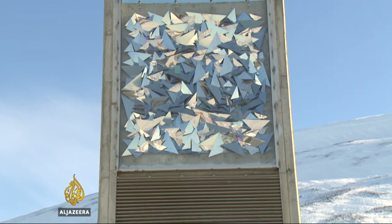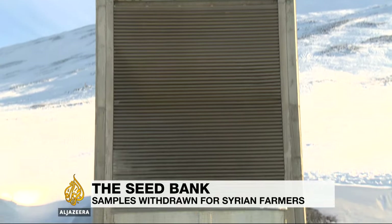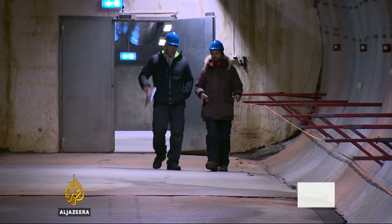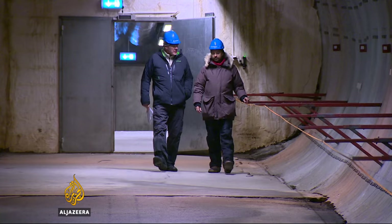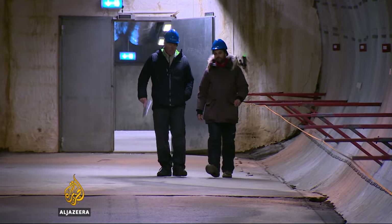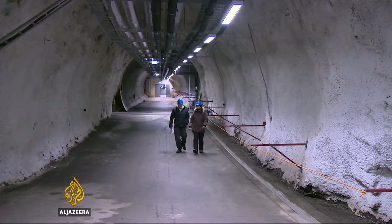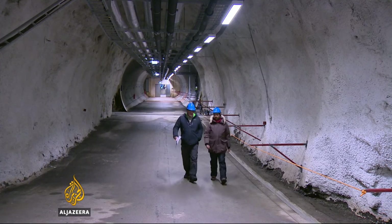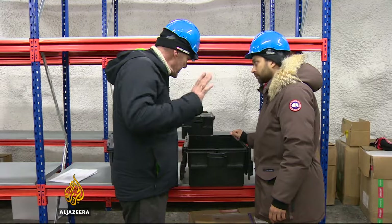On a frozen mountainside, an austere door leads deep underground. This tunnel is about 120 meters long. Scientists call it a global seed deposit, but to many it's known simply as the Doomsday Vault. Deep below the permafrost, the temperatures are constantly below zero.